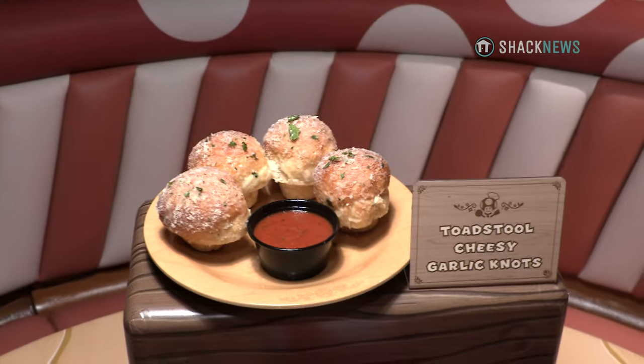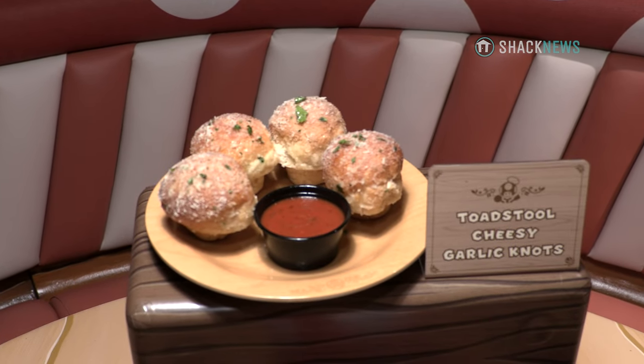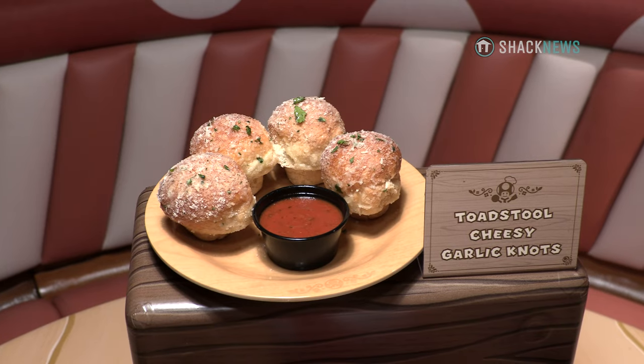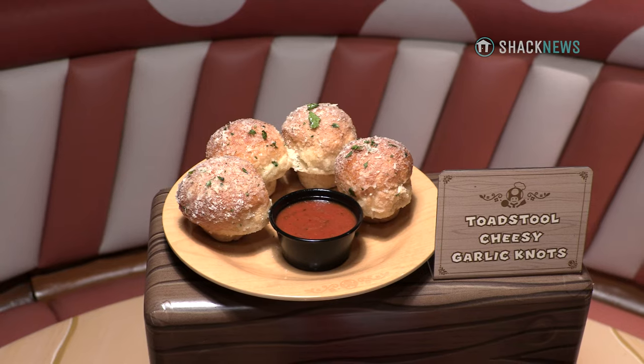The cutest little appetizer we have is going to be the Toadstool Cheesy Garlic Knots. They are purposely meant to look like little mushrooms, and they're topped with Parmesan cheese and parsley. Those are made all in-house, along with the fresh tomato sauce, which is also made in-house.